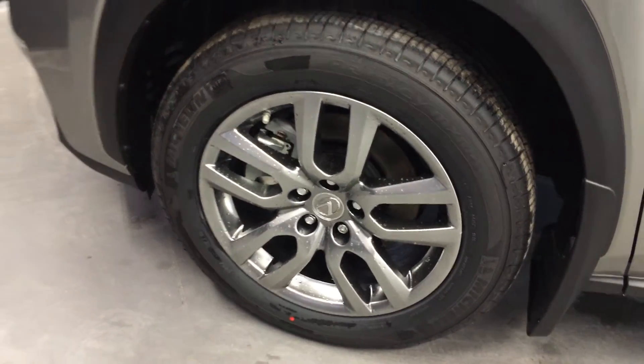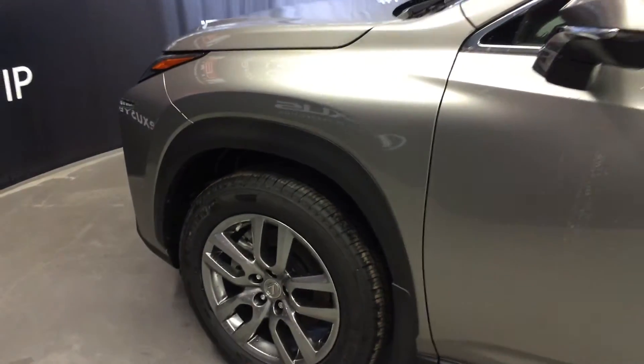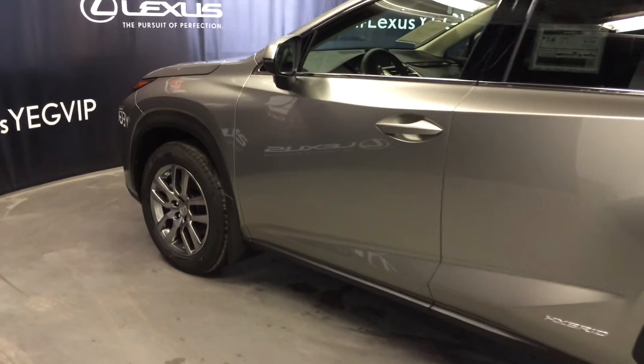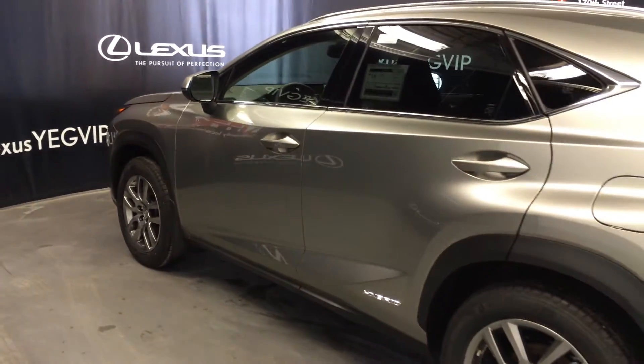An auto dimming rear view mirror with three integrated garage door openers. 18-inch alloy wheels with wheel locks. Keyless entry, smart access, and key lock prevention. Accented lighting on all door handles. Hybrid logos on the back doors. Tinted windows.